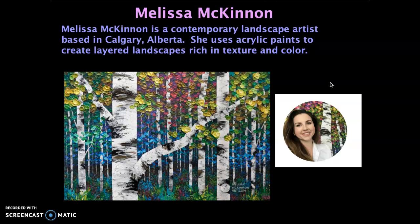Contemporary means that she is an artist who is living and working today, and her focus is landscape, so she often paints things to do with nature. This is a painting of birch trees — she does many different versions of birch trees, and she also does beautiful paintings of skies and clouds.